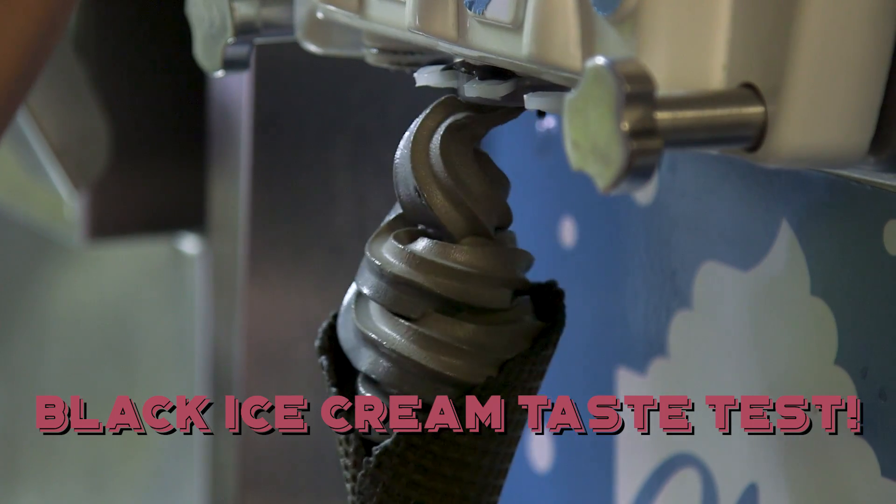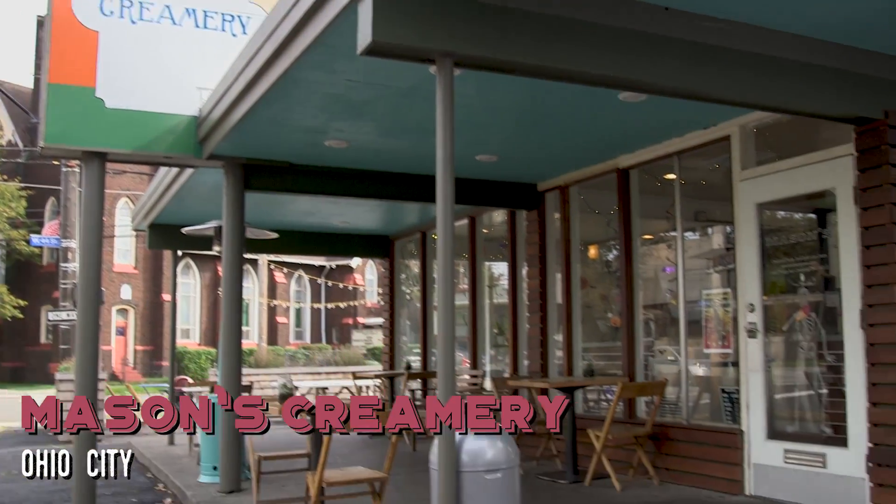Hi everyone, I'm Nikki Delma. I'm an arts and culture reporter for Cleveland.com. Today we're trying the special edition black ice cream at Mason's Creamery in Ohio City.